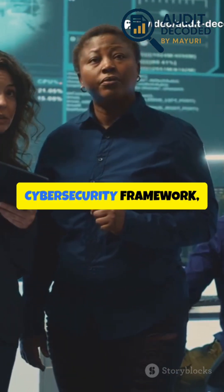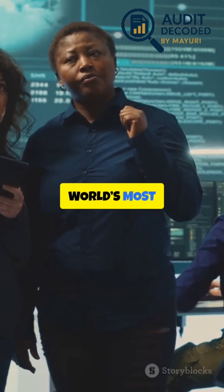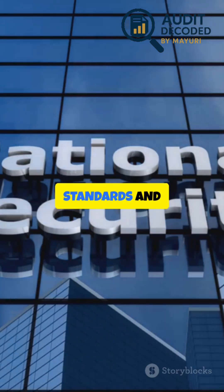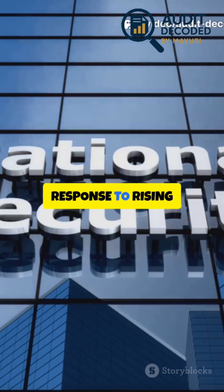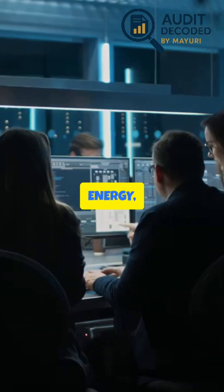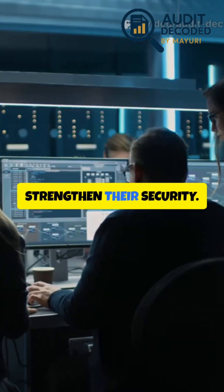The NIST Cybersecurity Framework, or NIST-CSF, is one of the world's most recognized standards for managing cybersecurity risks. Developed by the National Institute of Standards and Technology in 2014, it was created in response to rising cyber threats to critical infrastructure. Today, organizations in banking, healthcare, technology, energy, and even small businesses use it as a roadmap to strengthen their security.